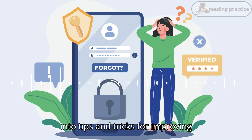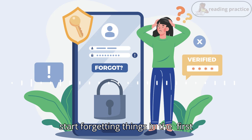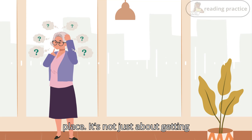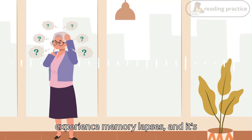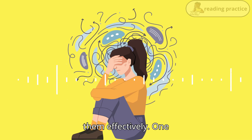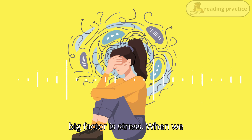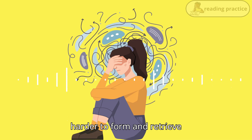But before I get into tips and tricks for improving memory, let's talk about why people start forgetting things in the first place. It's not just about getting older — that's a common misconception. There are several reasons why people might experience memory lapses, and it's important to understand these to address them effectively. One big factor is stress. When we are stressed, our brains are preoccupied and it becomes harder to form and retrieve memories.